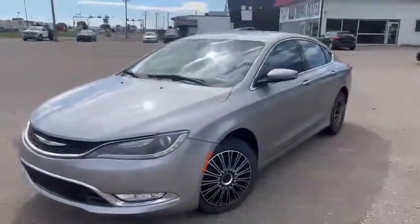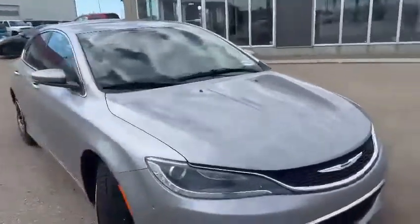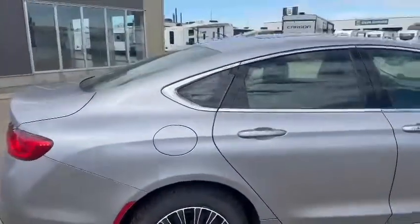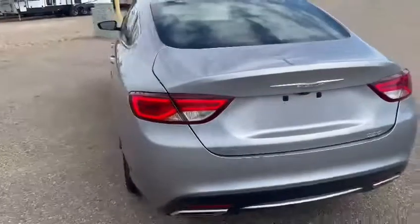Hey guys, Phil from South Flank here, just showcasing the 2015 Chrysler 200C. On the front you do have some gorgeous daytime running lights, with the exterior color of silver or gray — whichever you want to call it — with some chrome exteriors that you can see on the door trims as well. This is an all-wheel drive vehicle.